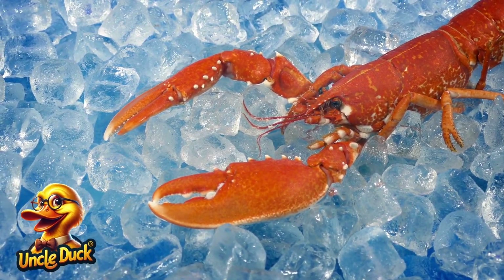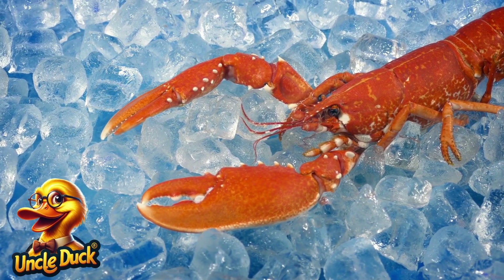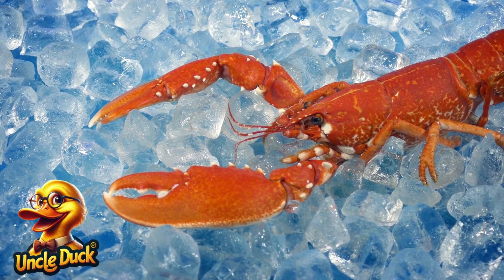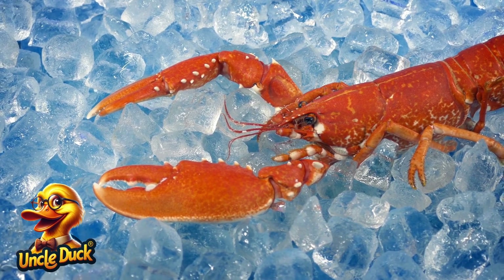A lobster scuttles along the rocky ocean floor. With its large claws, it can defend itself and catch food. Lobsters also shed their shells as they grow.